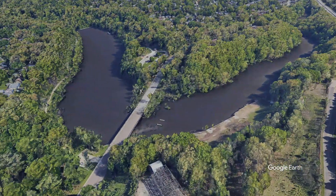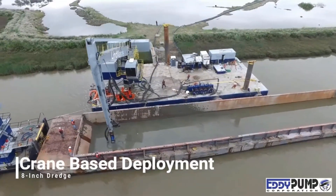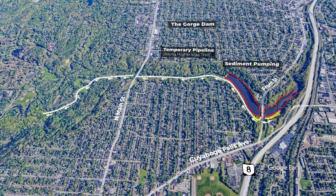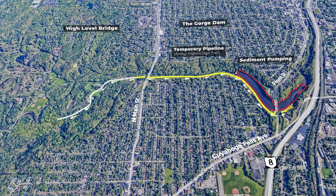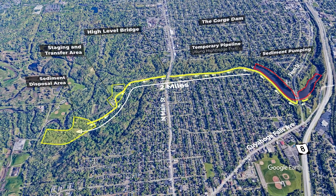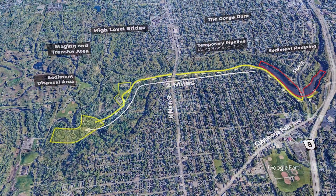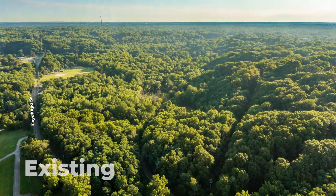Each full scow barge will then be unloaded at a staging area where it will be screened to remove any large debris. The still-wet sediment will then be pumped through a temporary pipeline under the Front Street Bridge and then alongside High Bridge Trail. It will continue under the high level bridge at North Main Street to the Chukaree area of Cascade Valley Metropark, about two miles from the dam. The Chukaree area was historically a dumping site and will be utilized as the permanent disposal area for the contaminated sediment.